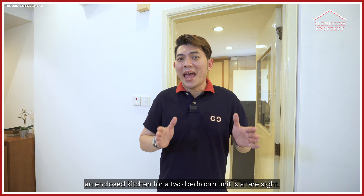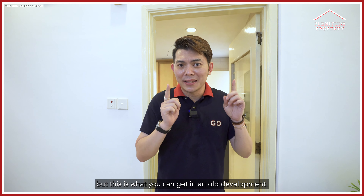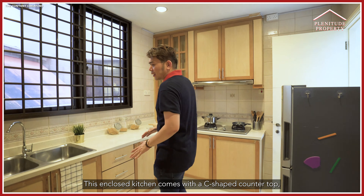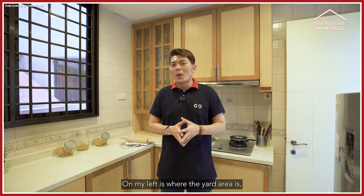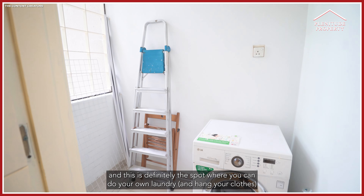An enclosed kitchen for a 2-bedroom unit is a rare sight, but this is what you can get in an older development. This enclosed kitchen comes with a C-shaped countertop and all the cabinets are already fitted for you. On my left is the yard area, which is definitely a spot where you can do your laundry and hang your clothes.